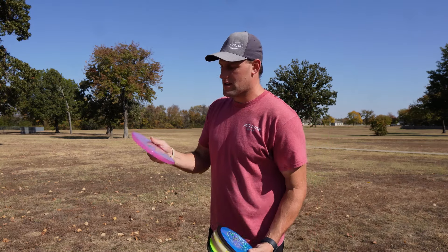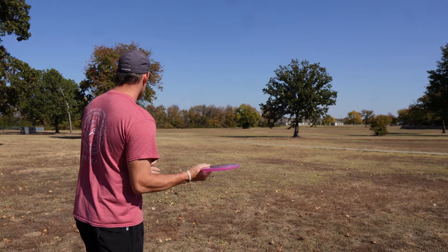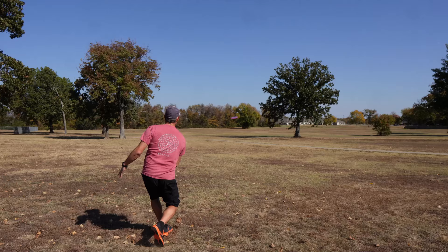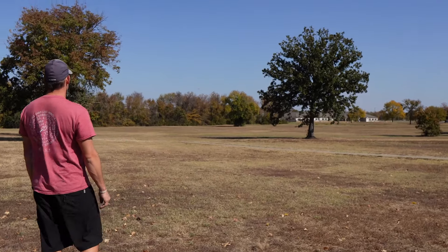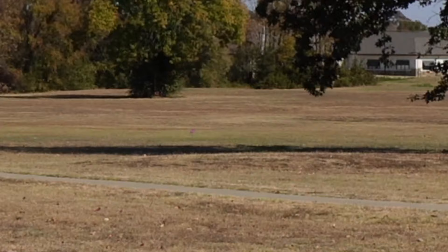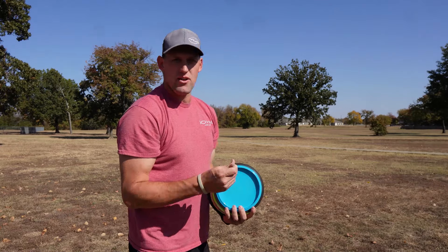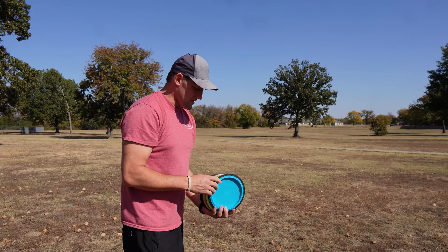We're going to start with the Drop - it's a slower disc. I'm going to just do a little forehand with it and see how she flies. I liked it - that flew very well. Very similar to a Zone or a Tactic; they're both extremely similar.